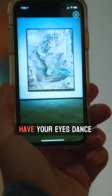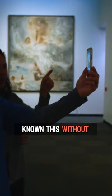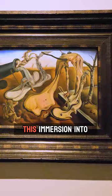I would never have known this without the app. The beauty of the collection is this immersion into the mind of Dali — you're really able to experience the sights, the sounds, and the ideas that he had in a very direct and immersive way.